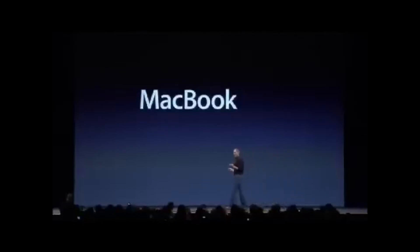The MacBook Air is a line of Ultrabook notebooks developed and manufactured by Apple. The first generation was introduced in 2008 by Steve Jobs. It was a 13.3-inch model, initially promoted as the world's thinnest notebook.